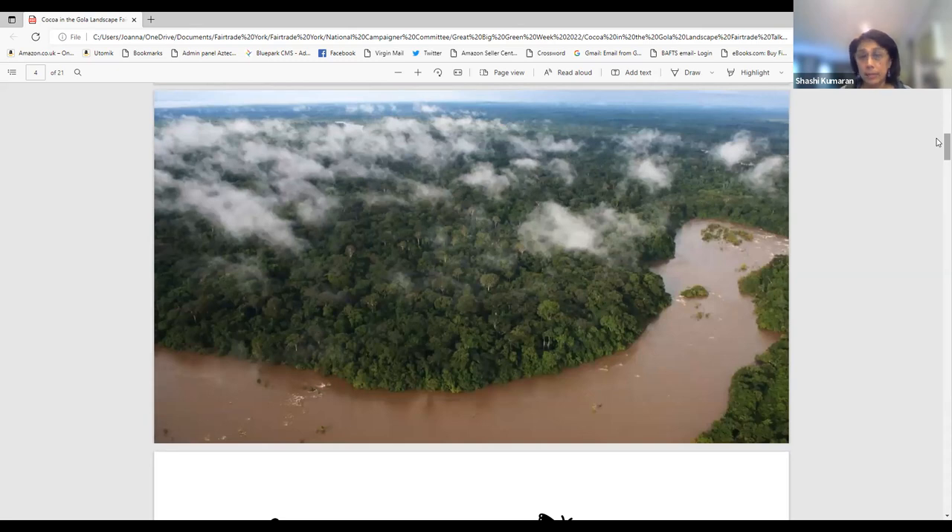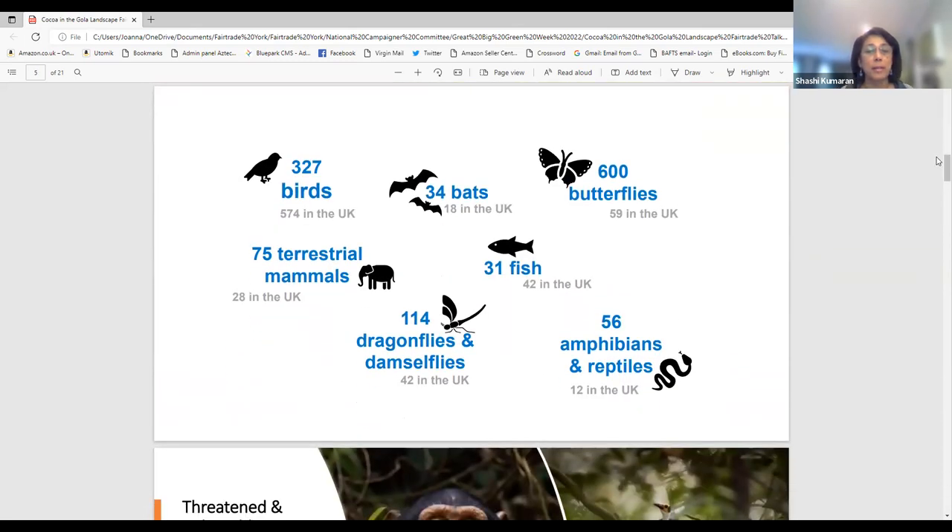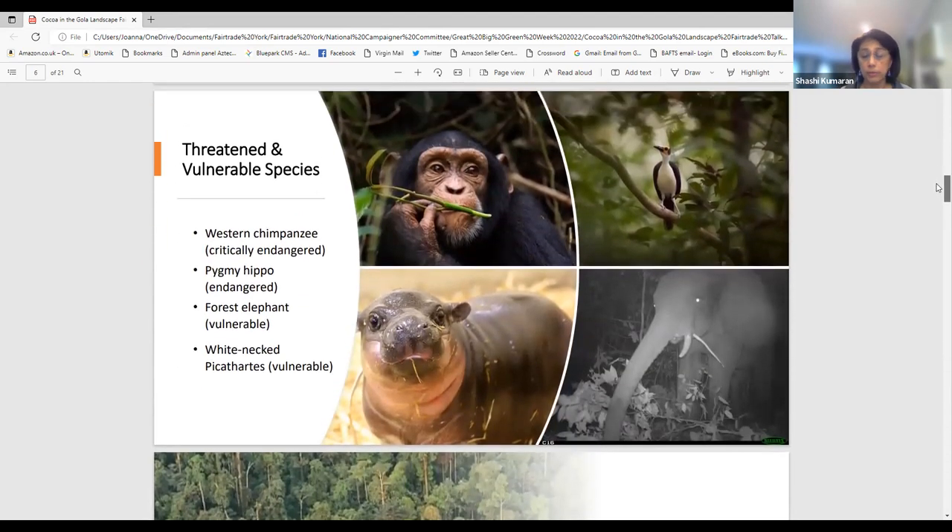The Gola Rainforest is the largest remaining remnant of the Upper Guinea tropical forest and one of the top 35 biodiversity hotspots in the world. In terms of biodiversity, it supports more than 300 species of birds, more than 600 species of butterflies compared to 59 in the United Kingdom, 75 species of mammals — half of which are larger mammals like elephants — 56 species of amphibians and reptiles, and 31 species of fish.